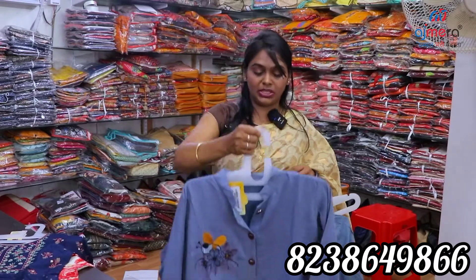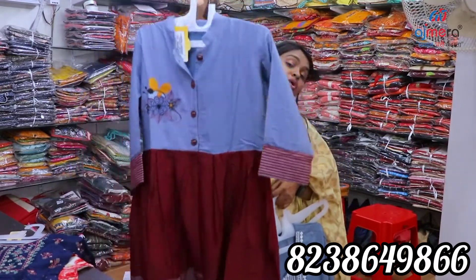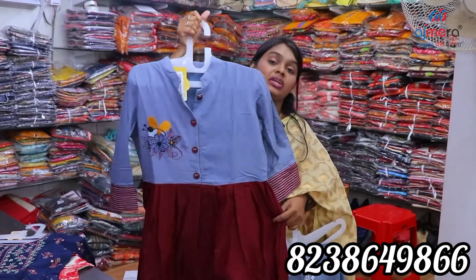If you come to Ajmira Fashions, you can see rare collections. You can see this is a double contrast color. You can see one-side thread work.